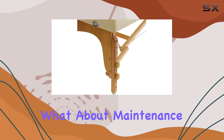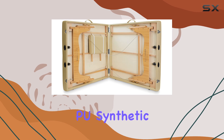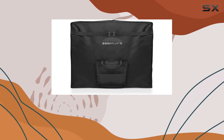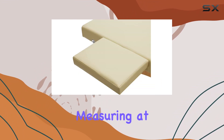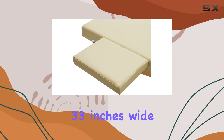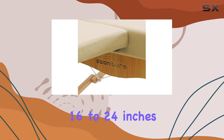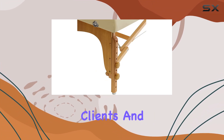But what about maintenance? Fear not, because the entire table cover is draped in luxurious PU synthetic leather, making it both durable and easy to clean. And with its oil and waterproof properties, stains are a thing of the past. Measuring at 72 inches long, 33 inches wide, and adjustable in height from 16 to 24 inches, this table is versatile enough to accommodate a variety of clients and treatment needs.